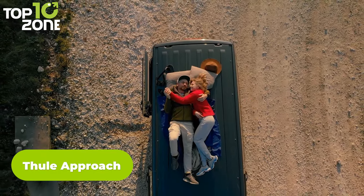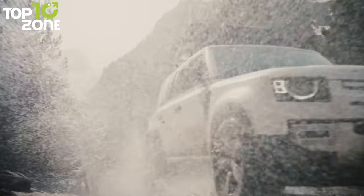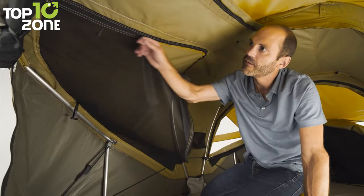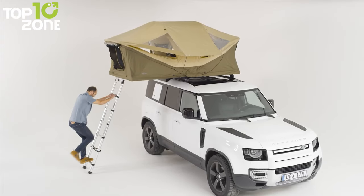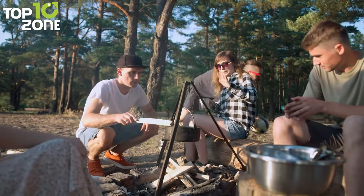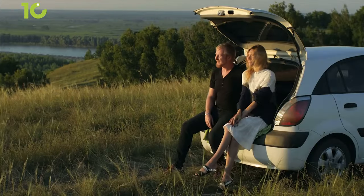Picture yourself on top of your car with the wind in your hair and the stars above you — sleeping comfortably with the Thule Approach. This car-top tent maximizes interior space, giving you a great place to hang out and get a comfortable night's sleep. Made for rugged adventures off the beaten path, it's equally great for local explorations and weekend getaways with family and friends. Transform your vehicle into a home away from home, whether it's an SUV, sedan, truck, or hatchback.